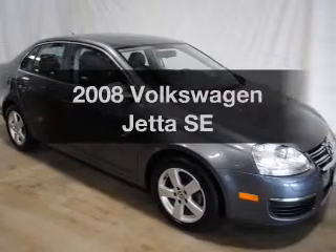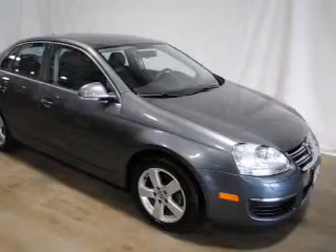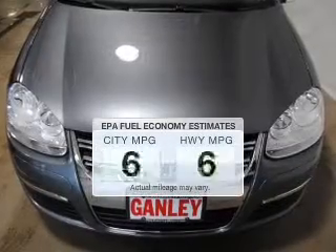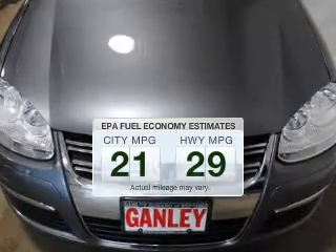Get noticed in this 2008 Volkswagen Jetta. If you're looking for an automobile with great attributes, look no further. Save your money. Make less trips to the gas station to fill your gas tank when driving this fuel-efficient vehicle.